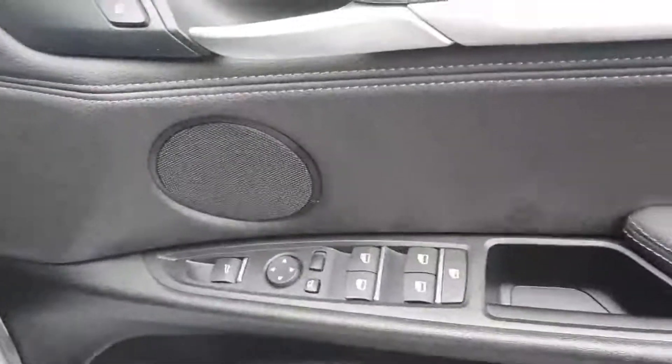On the driver's side door you have your electric windows and electric mirrors. Onto the driver's seat you have your automatic lights and wipers.